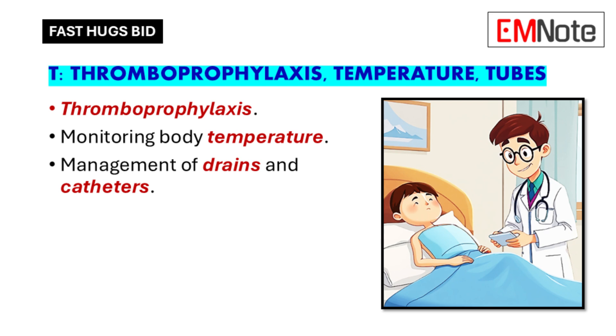Surgical patients often have a lot of tubes — drains, catheters, and even breathing tubes like a ventilator. We need to manage all of these carefully to prevent complications. For example, a chest tube helps drain fluid or air from around the lungs, and we need to make sure it's positioned correctly, draining properly, and we watch for signs of infection like redness or swelling.